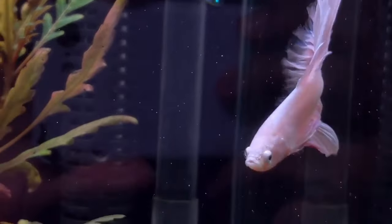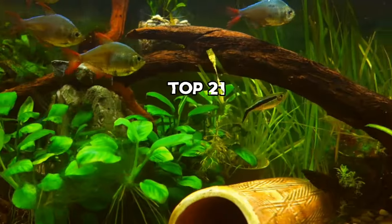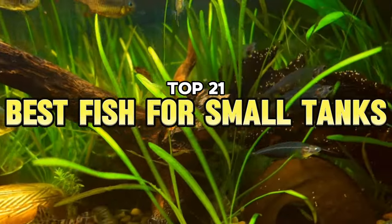From the famous glamour of betta fish to the cute but nippy pea puffers, here are the top 21 freshwater fish that work for tiny tanks.